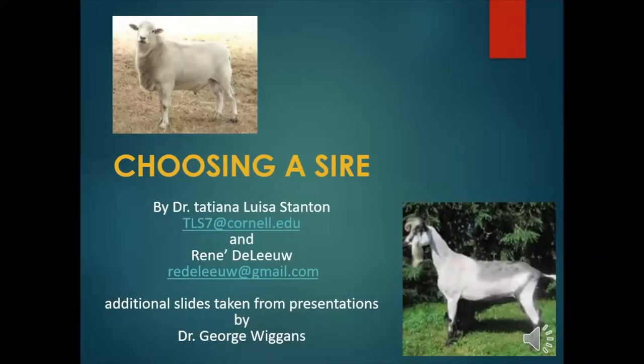Hi folks. I'm Tatiana Stanton, Cornell University's Small Ruminant Extension Specialist. The following presentation is part of a video course on artificial insemination in goats, funded in large part through a Northeast Sustainable Agriculture and Research Education grant. I have a strong background in goat rearing as well as a PhD in animal breeding, and I've been asked to talk to you about choosing a sire.